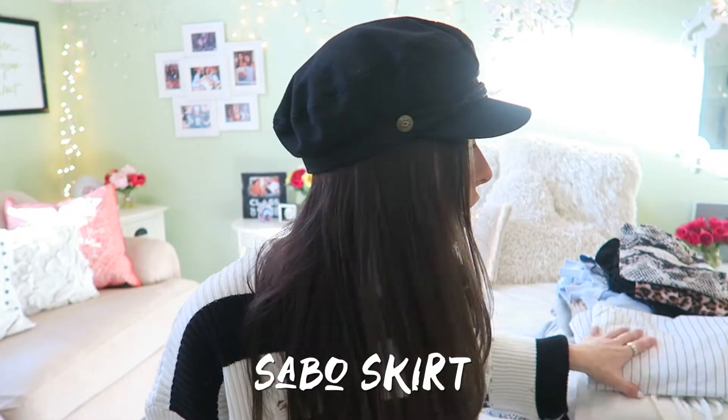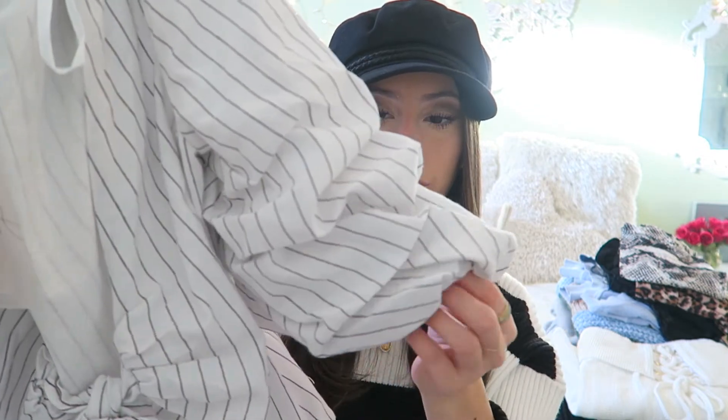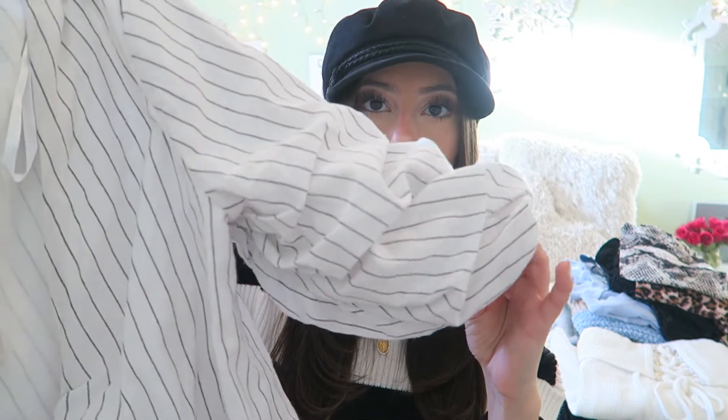Moving on to Sabo Skirt — I ordered these the day after Christmas and they didn't come until January 17th, so I was a little annoyed, but I'm happy I got them. First I got this black and white striped tie front top. It's really cute, a little lower in the front so I'd probably wear a free people cami tank under it. The sleeves are ruffled — so cute.